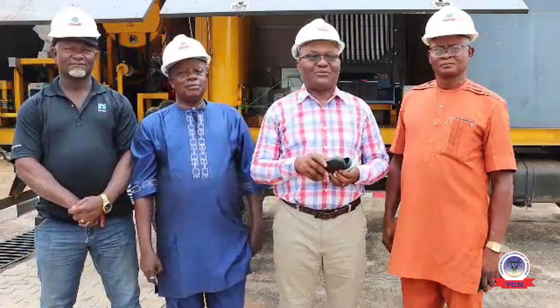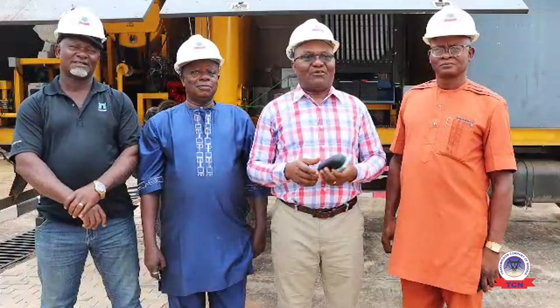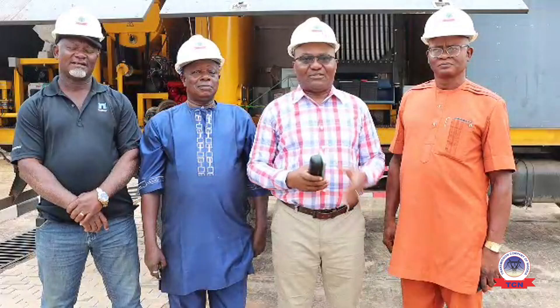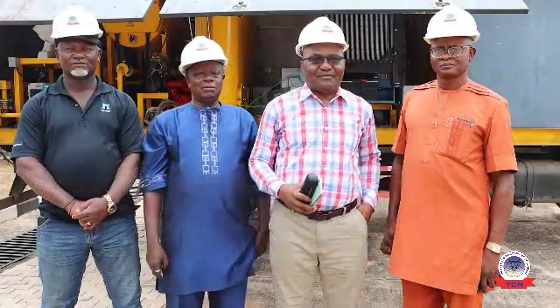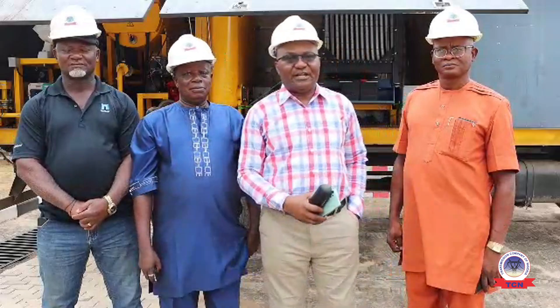We are here to receive a consignment from corporate headquarters, and that consignment is what is standing behind us. That consignment is an oil regenerator.